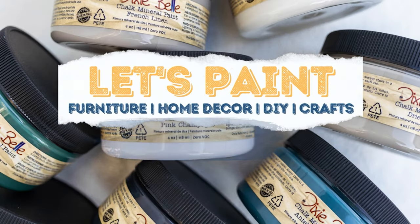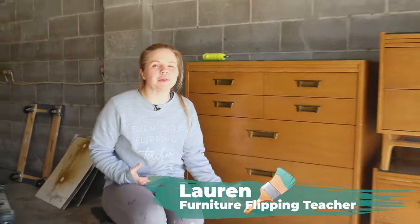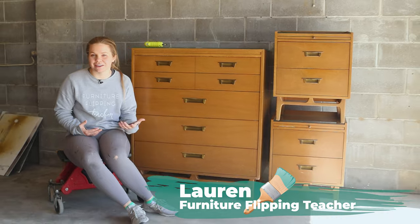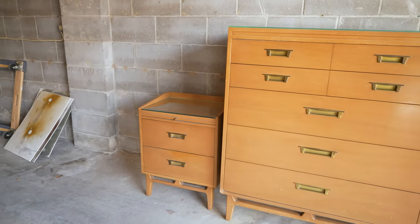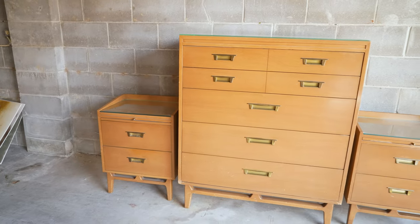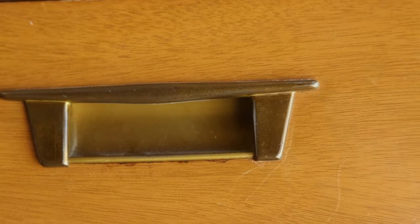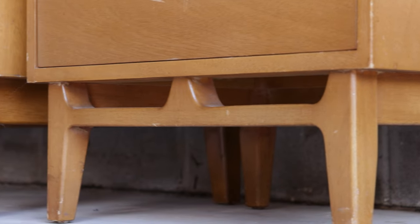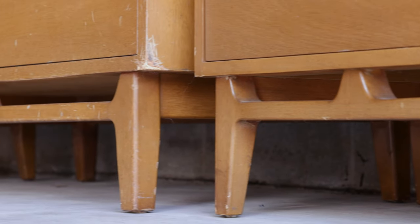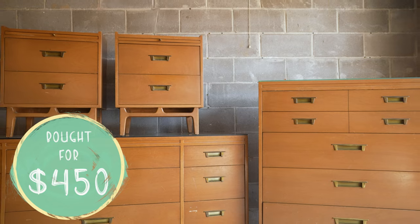Hey everybody, welcome back to Dixie Belle's YouTube channel. I'm Lauren, and today we are going to be flipping this beautiful mid-century modern furniture set. I was up early one Sunday morning and came across this set plus the long dresser that goes along with it, and I thought it was absolutely gorgeous, so I messaged them. It was listed for $500 and I got them down to $450.